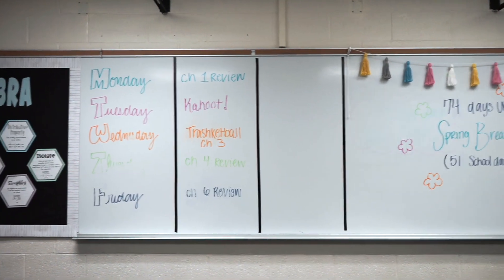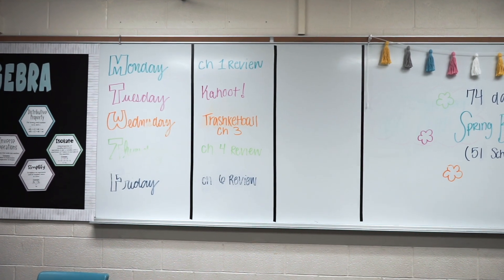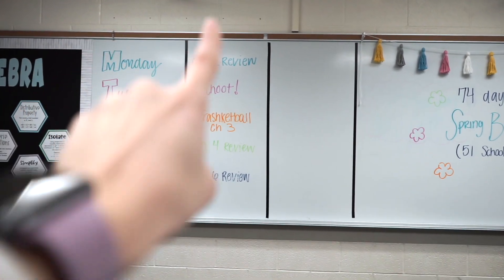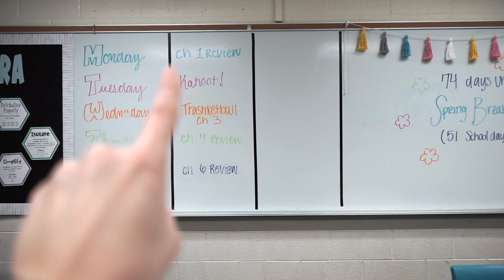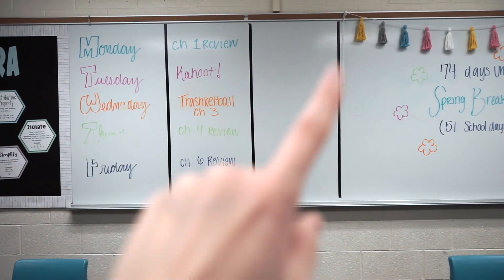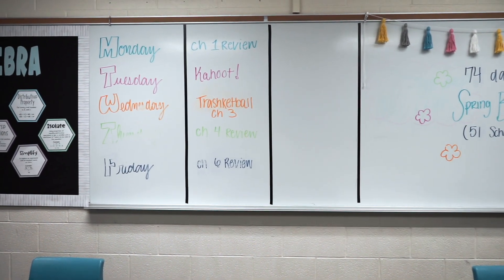I have a question. I have Monday, Tuesday, Wednesday, Thursday, Friday listed here, and I'm going to put algebra here and geometry here. Should I tape a black line across the top and label it algebra and geometry, or should I just leave it the way it is? Let me know in the comments what you think.